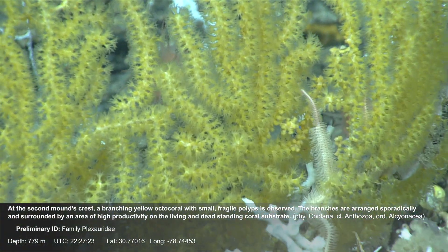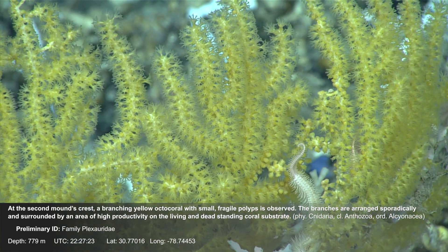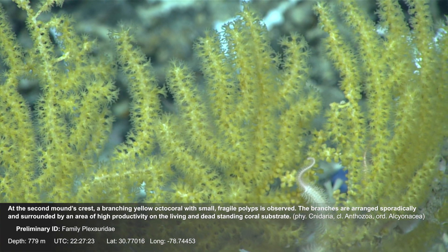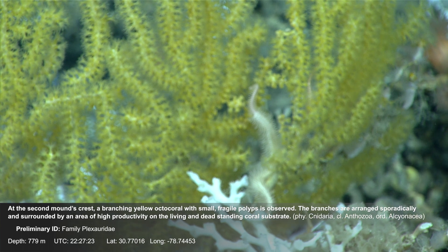At the second mound's crest, a branching yellow octocoral with small, fragile polyps is observed. The branches are arranged sporadically and surrounded by an area of high productivity on the living and dead standing coral substrate.